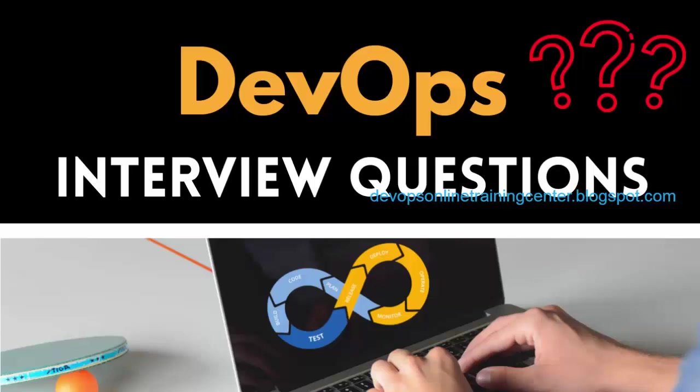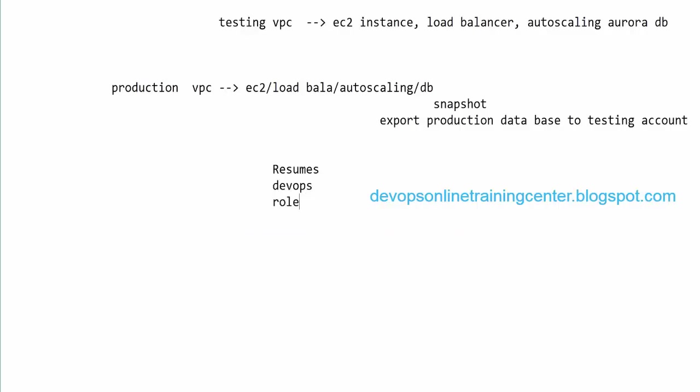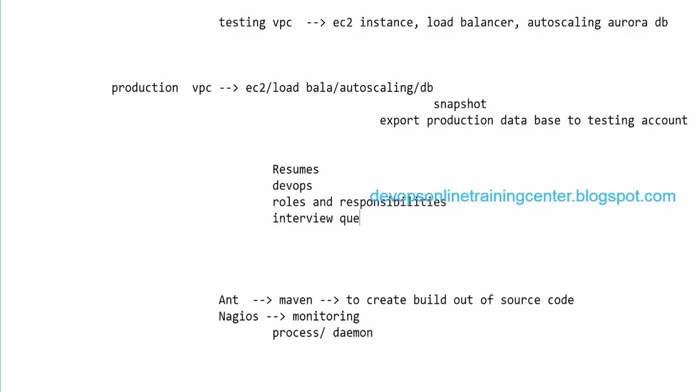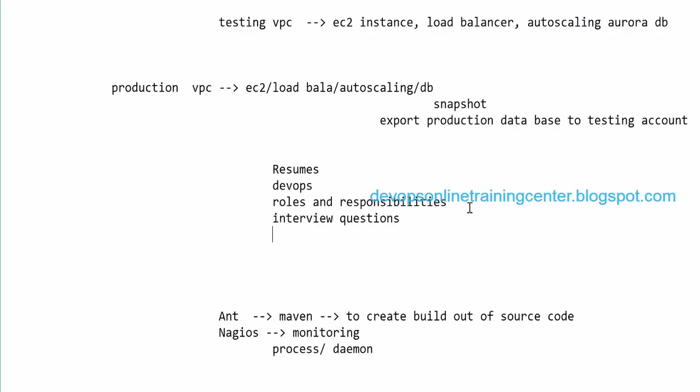You can go through the DevOps resumes, see how they look and what roles and responsibilities you can include in your project. I'll also send you a document of interview questions — a PDF covering almost all topics, including Jenkins, Ansible, Chef, and Puppet. These are US resumes so they'll have a lot of skill sets; you can take out things you're not comfortable with and keep only what you know.